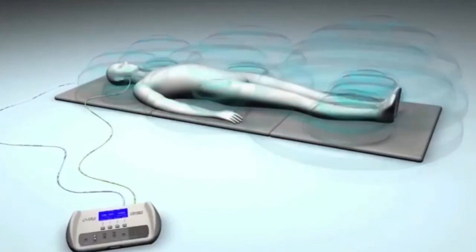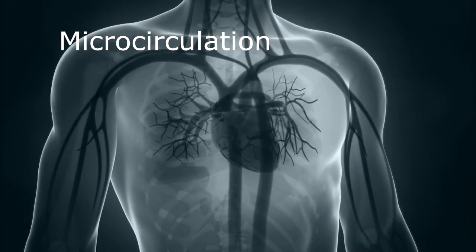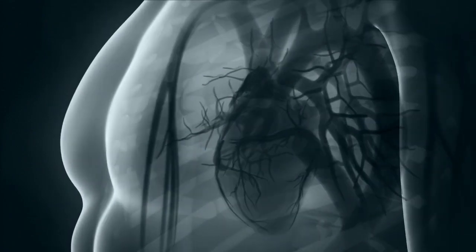I want to look specifically at microcirculation because microcirculation has the most research with PMF, and it really illustrates how well PMF works to open up all these networks. It's working on three things — all three aspects of your circulatory system.